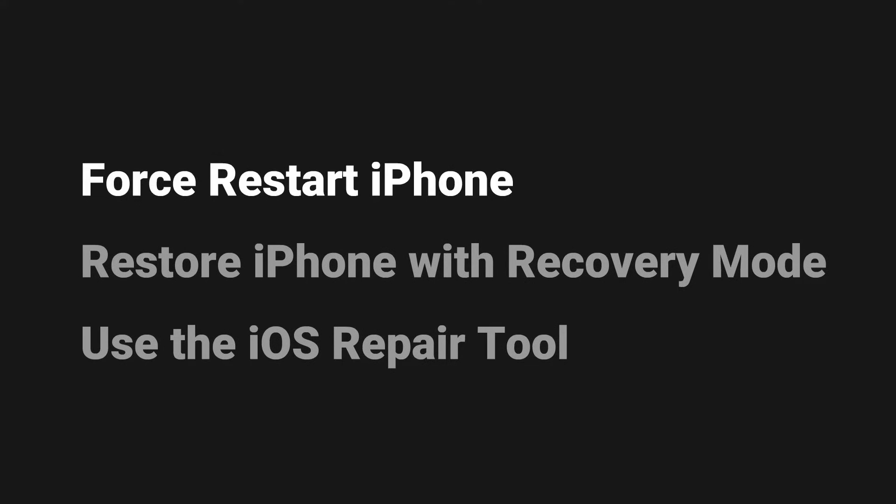Choice 1: Force restart your iPhone. Choice 2: Restore the iPhone with recovery mode. Choice 3: Use an iOS repair tool.